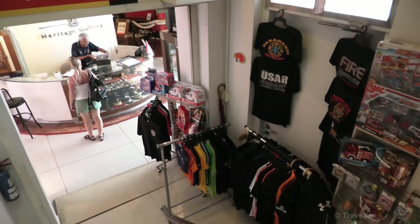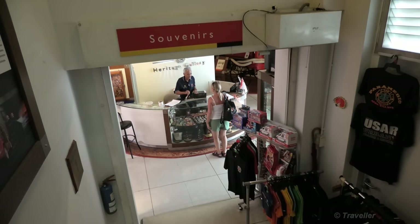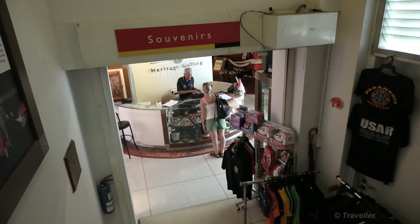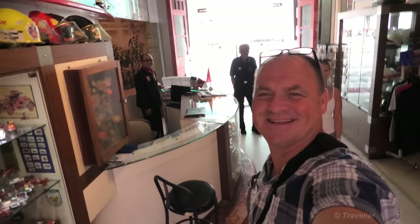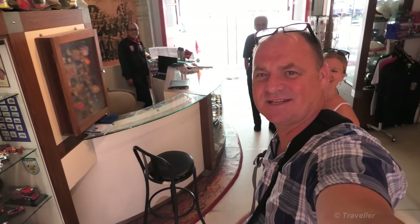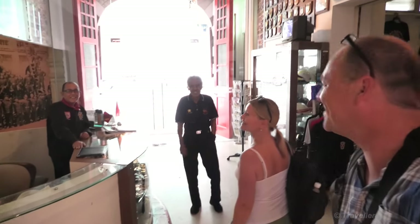Down we go again. As you come down there's a reception and a little souvenir shop also. A gentleman there on the counter is in one of the photos — see if you can find him when you're here. So there you have it, the civil defence heritage gallery in Singapore. Well worth a visit. If it's raining in Singapore — even if it's not raining — come by for a visit. Thank you very much. Bye bye.